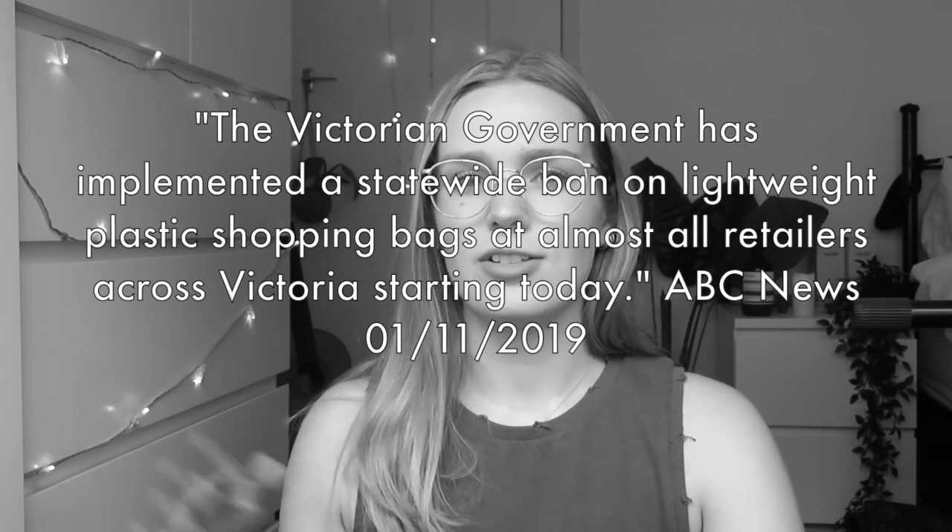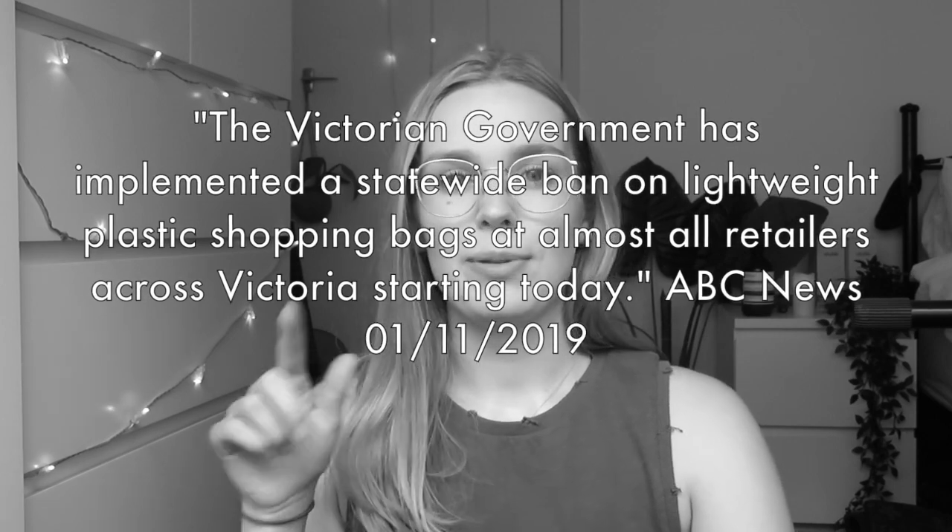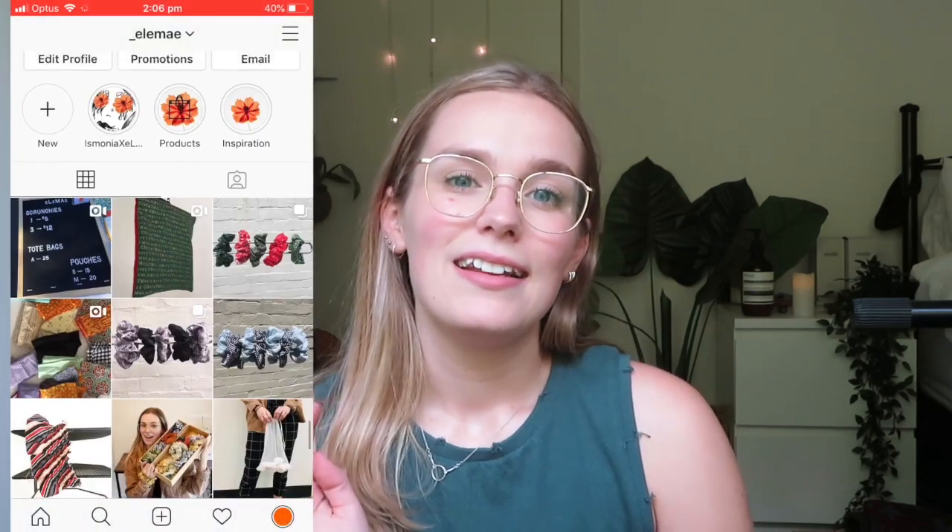Number four is using reusable bags when you go shopping — not only grocery shopping but also clothes shopping, shoe shopping, any kind of shopping. Most places nowadays will charge you for a bag; I'm pretty sure there's a law in Australia that every place has to charge you. Something else that goes along with reusable shopping bags is reusable produce bags. These are often made of a mesh sort of material so they're really long-lasting.